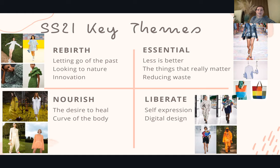Essential is all about less is better. I feel like this year we've really learned what's important — to be surrounded by the people we love and care about — and that also harks back to reducing waste, being more sustainable, and really focusing on the key things in life, which really does translate through the trends as you'll see shortly.